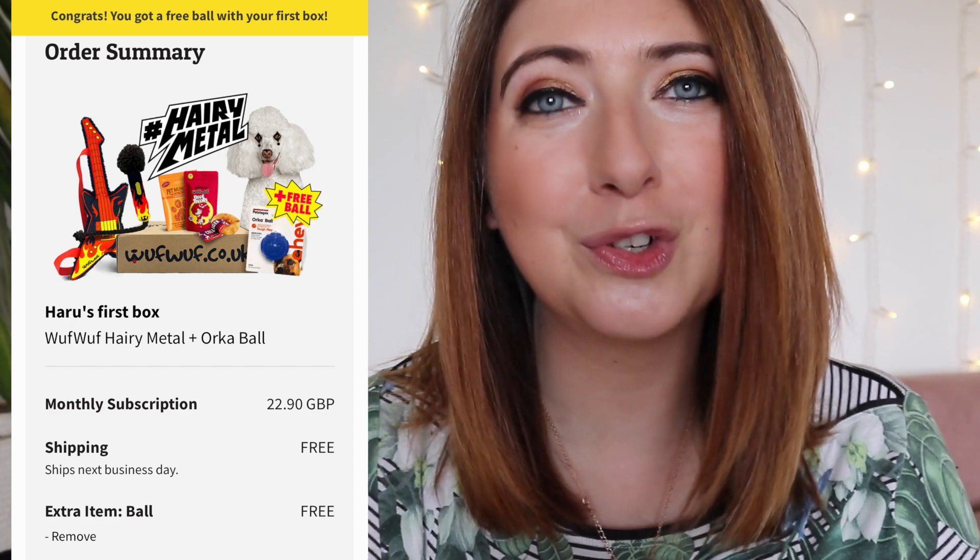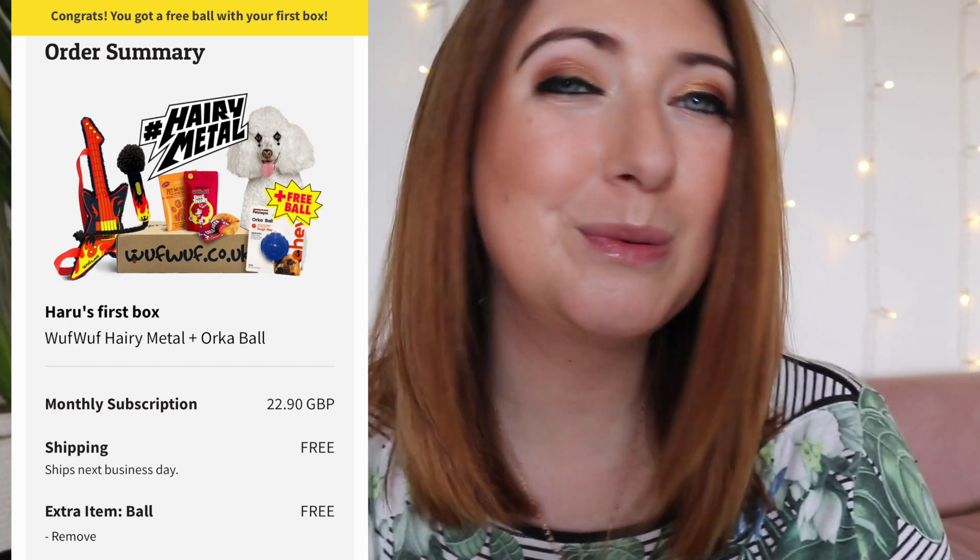Woof Woof Box is a subscription box not for you but for your dog. It comes in at under £23 a month and has a mix of treats and toys — normally about three treats and three toys. You can pay a little bit extra to get an additional toy each month. If you subscribe right now you do get a free treat this month — I'll put all the details in the description below.